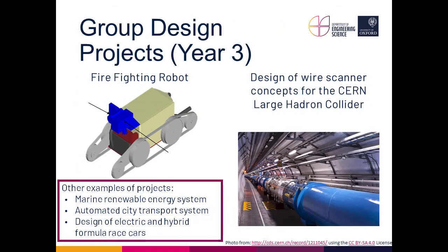In the third year, the group design project is done in groups of four to six, with a wide variety of projects that change from year to year, tracking what's interesting in engineering at any given time. In the fourth year, students select an individual research project from a list that typically has around 250 projects to choose from, proposed by supervisors — though students can also propose their own — and they spend the fourth year working on that.